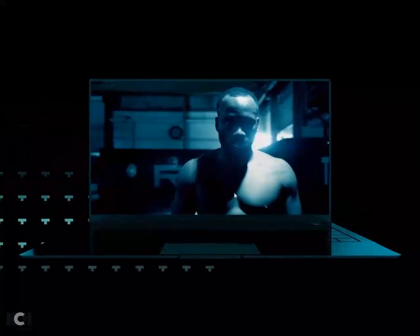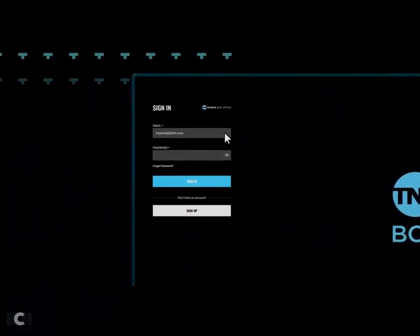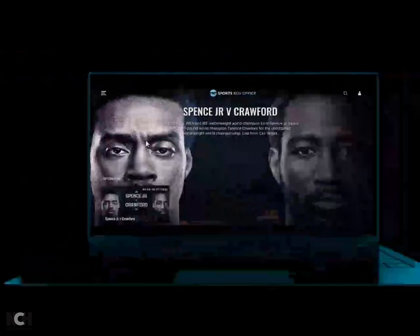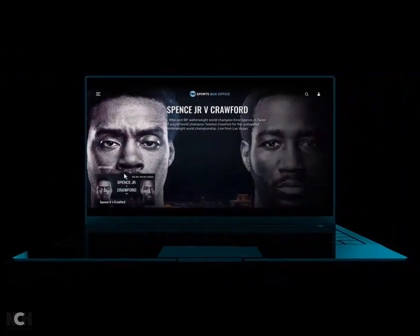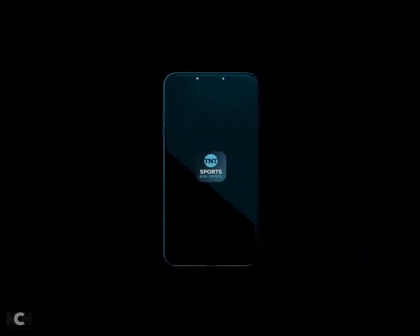If you bought a TNT Sports Box Office event to watch on the app before, then you need to log in and select the event to purchase. Once you've bought the event online, watch it right there in our web player or download the TNT Sports Box Office app to your mobile or tablet.